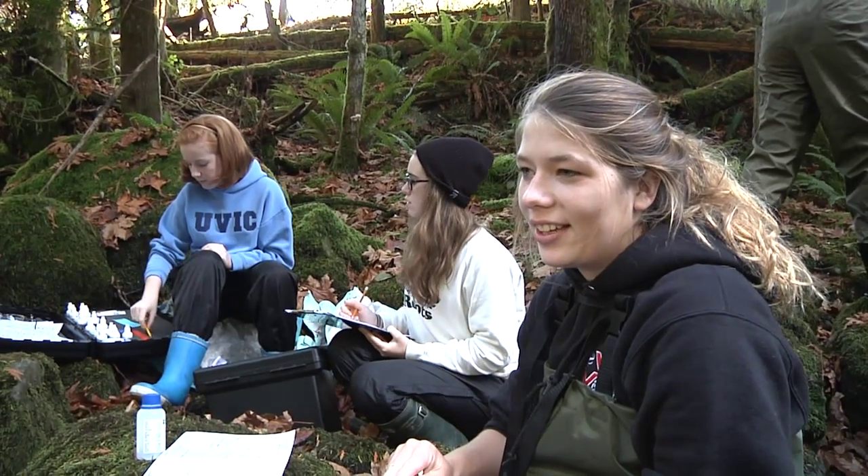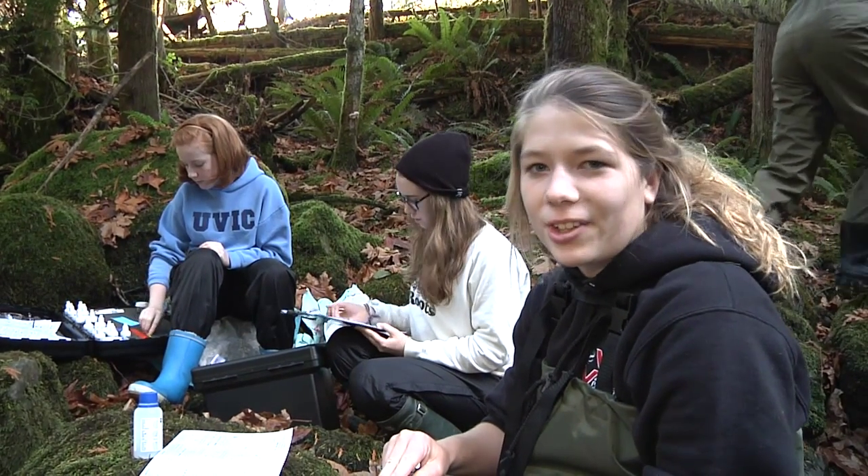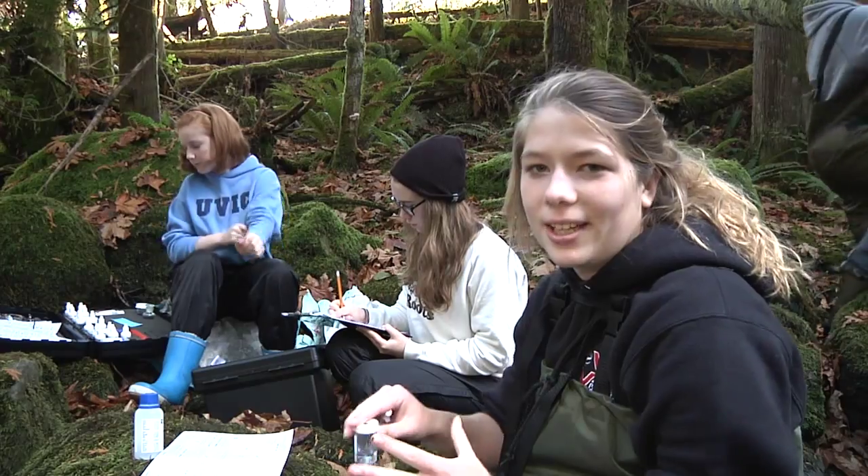We actually get to interact with the environment and really see what it would be like to do field work. It's pretty awesome to actually get out there and find the reasons for what you're learning in class and put it into a real-life situation.